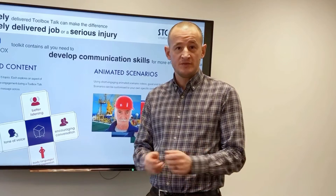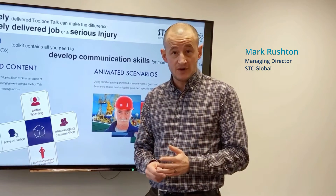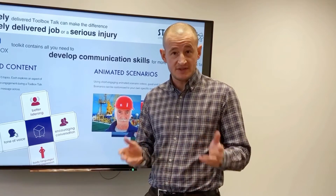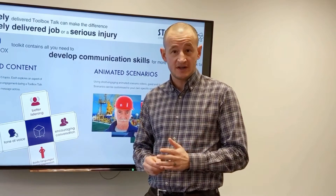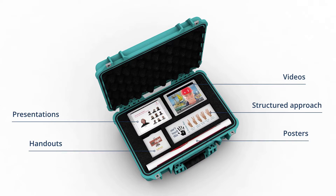Our HS&E Performance Improvement Toolkits contain a unique blend of processes, training and awareness tools. They can be adapted to reflect specific challenges that your business faces, allowing some recurring challenges to be targeted in isolation. Content is structured to capture commitment and actions that can then be used for further improvement.